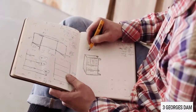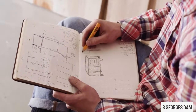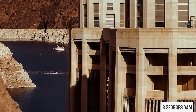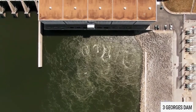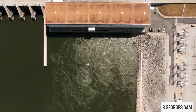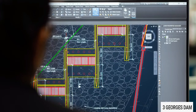Physical description and capacity: a straight-crested concrete gravity structure, the Three Gorges Dam is 2,335 meters long with a maximum height of 185 meters. It incorporates 28 million cubic meters of concrete and 463,000 metric tons of steel in its design.